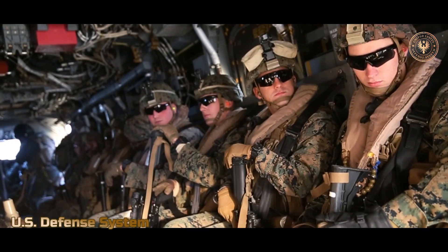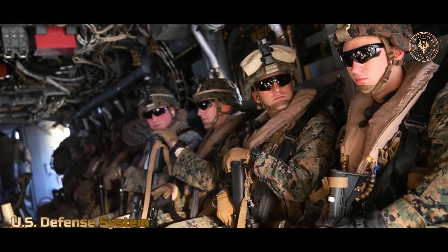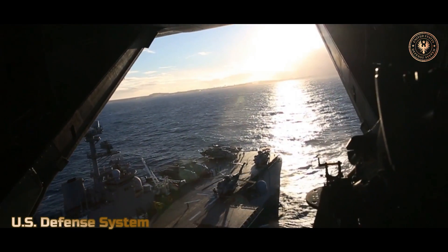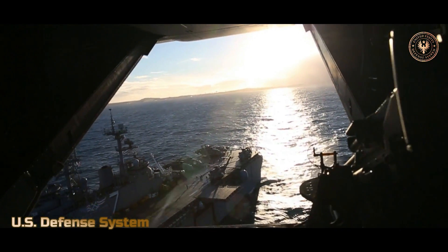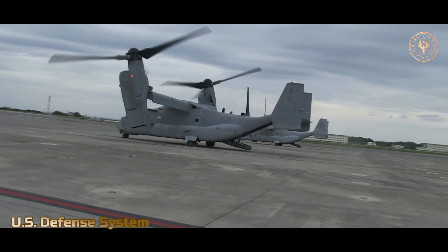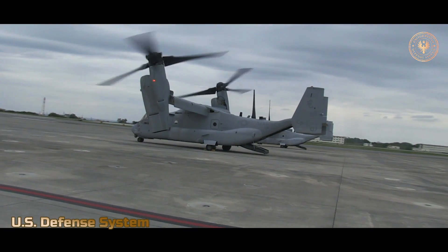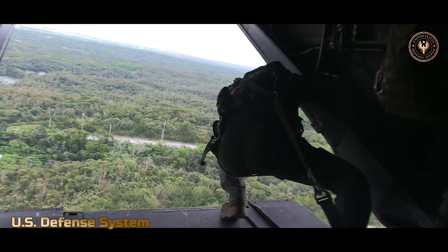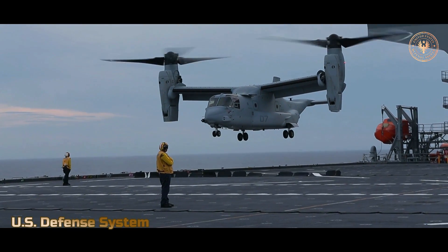The Osprey also offers increased cargo capacity, carrying 10,000 pounds (4,536 kilograms) of cargo or 24 troops. The advantage of the Osprey over an airplane is that it can take off, hover, and land like a helicopter. This makes it more versatile than an airplane for missions such as moving troops to remote areas, especially those without landing strips, or conducting long-range rescue operations at sea.